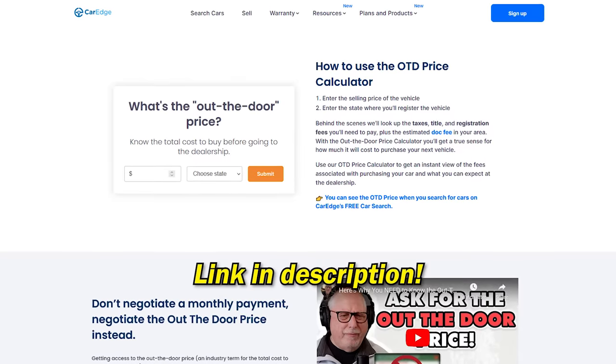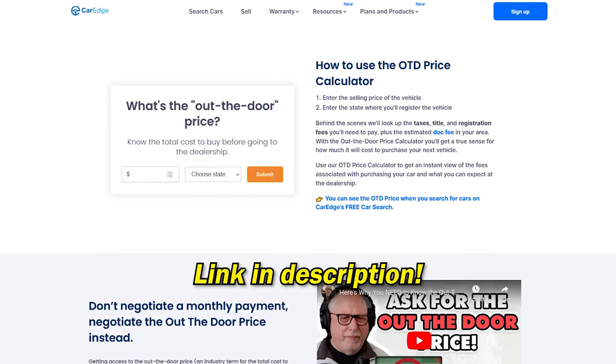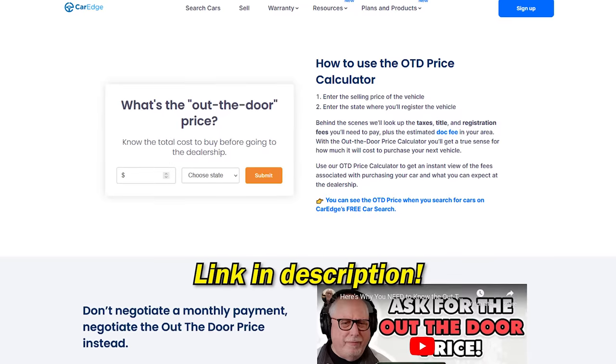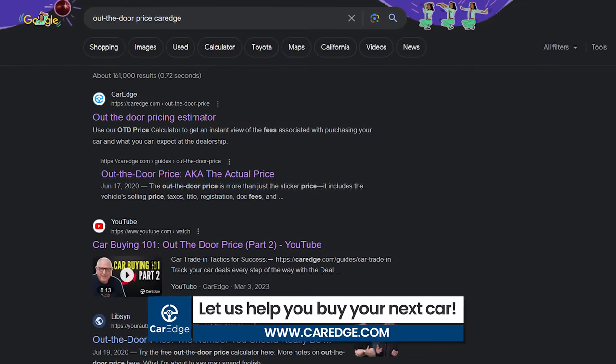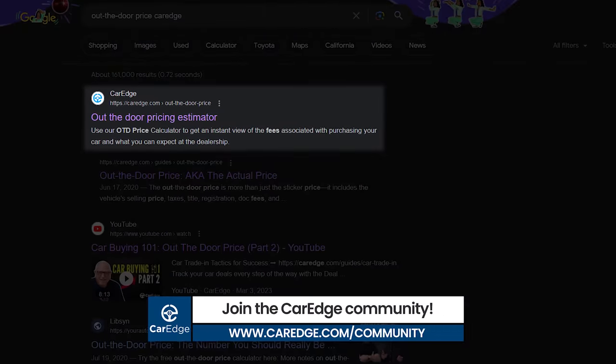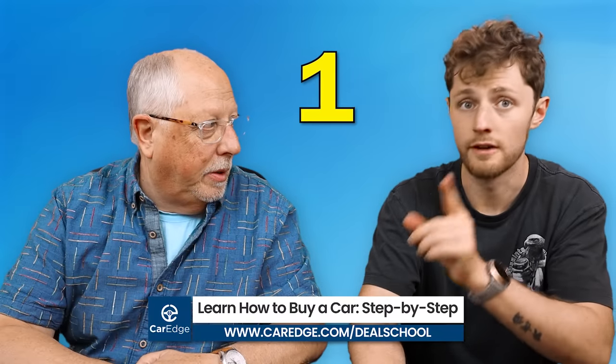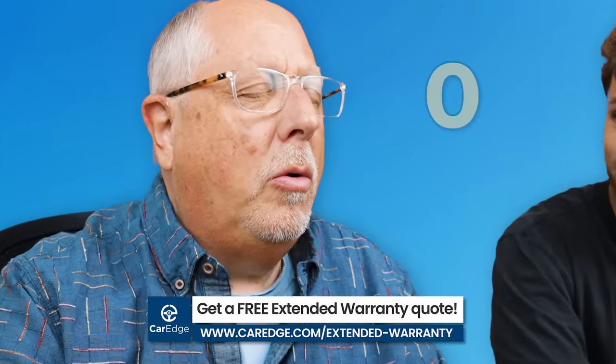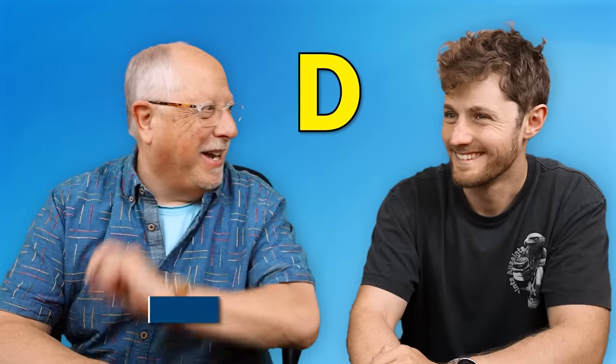That's all you should be concerned with. We have a free out-the-door price estimator — because every state's a little different, sales tax can vary, and dealerships charge different doc fees. We'll put the link in the description, or Google 'out-the-door price CarEdge' and it'll pop right up. Number one most important thing you need to know: OTD. Commit it to memory.